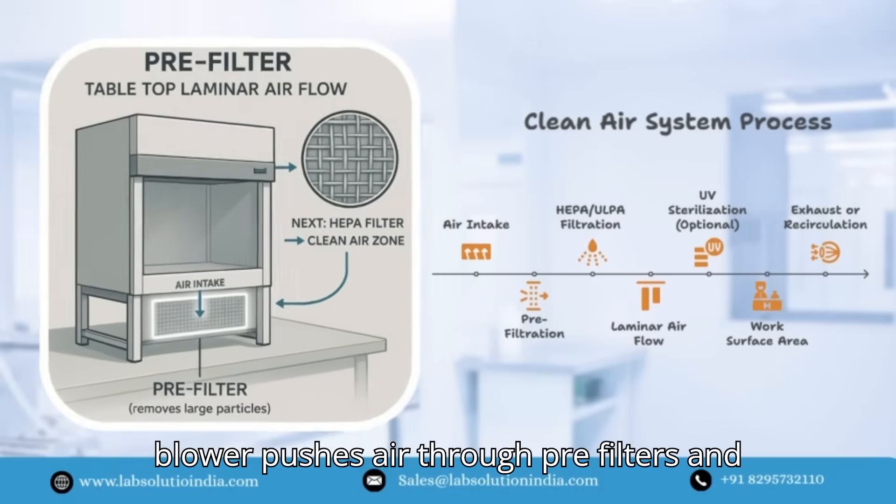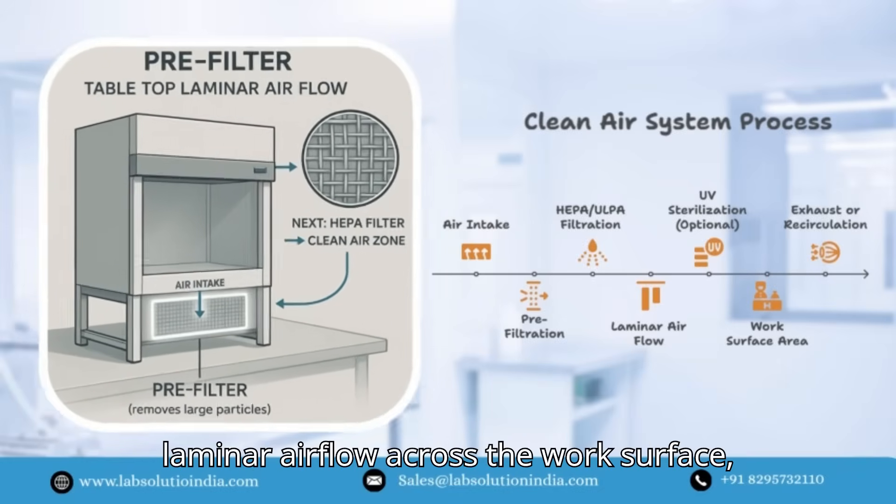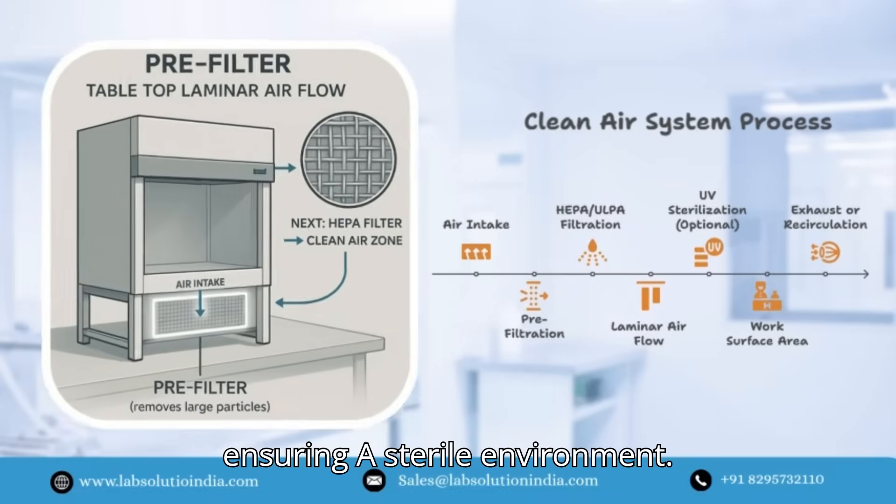The blower pushes air through pre-filters and HEPA filters to deliver particle-free laminar airflow across the work surface, ensuring a sterile environment.